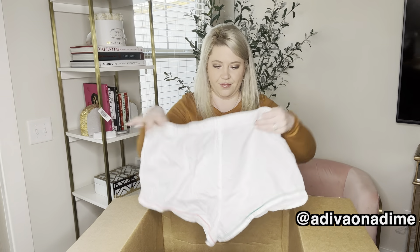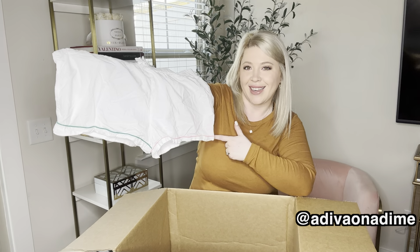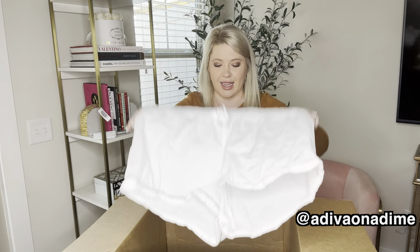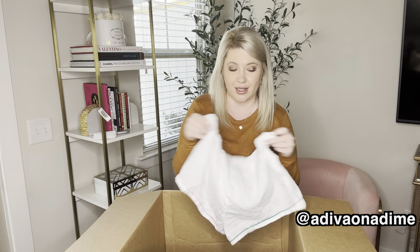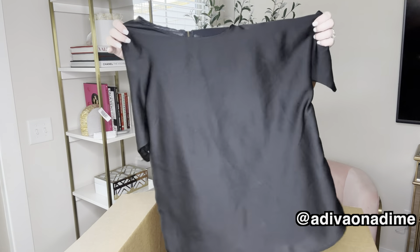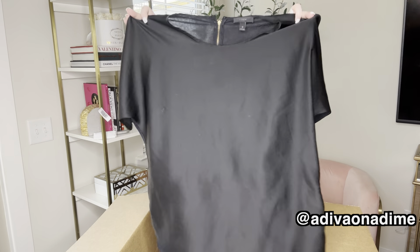So these are size large white sleep shorts, lounge shorts — whatever you want to call it. But one leg has pink lining it and the other one is green. The first thing I think of is Delta Zeta. But these are amazing white shorts to sleep or lounge in. And then we have this top — it's black, zips in the back, and it is a size medium, very very lightweight shirt.